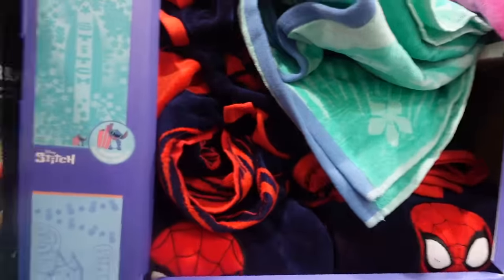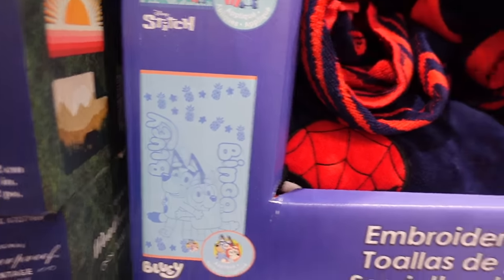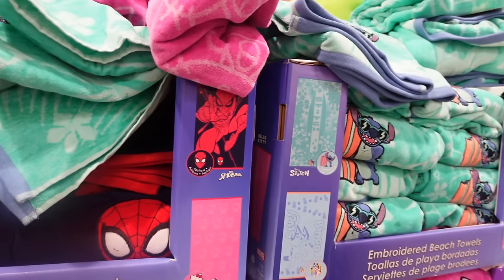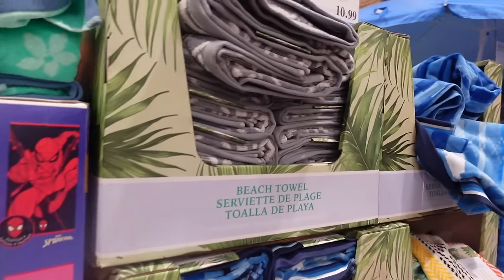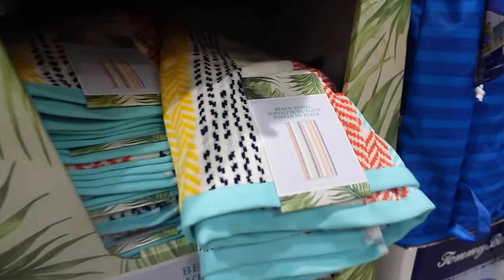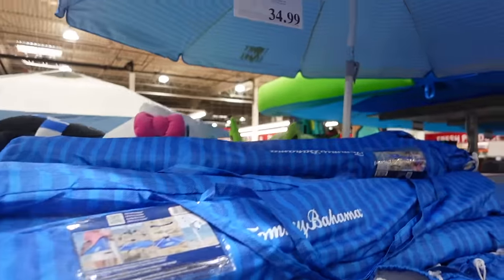Here we've got some weatherproof blankets for $18.99. Over here we've got some towels — Stitch, Bluey, Hello Kitty, and Spider-Man. I'm pretty sure I showed those in my last shop-with-me so check that out if you want the price. Then over here we have some towels and beach towels for $10.99 — there's one patterned one and a blue one as well.